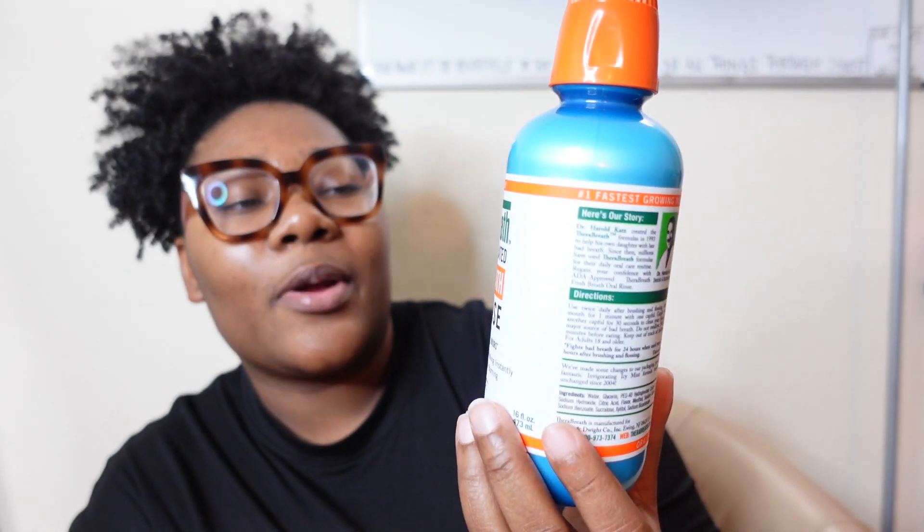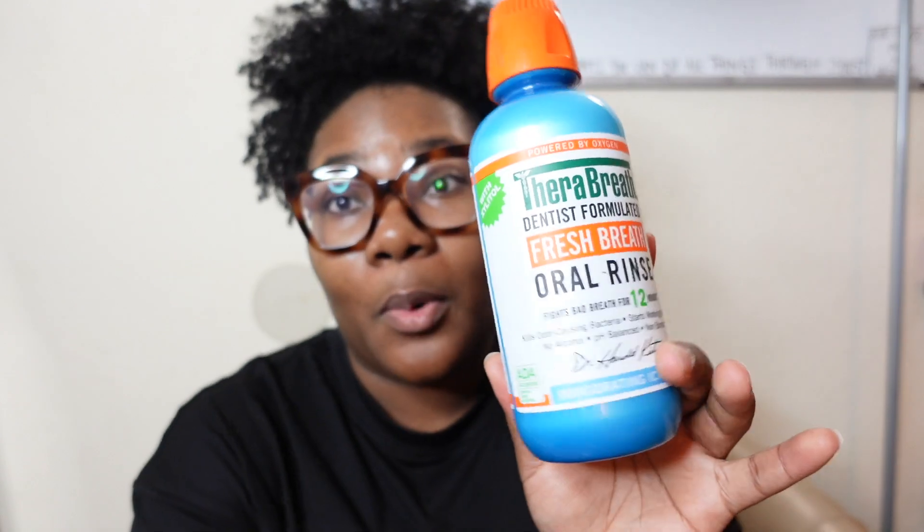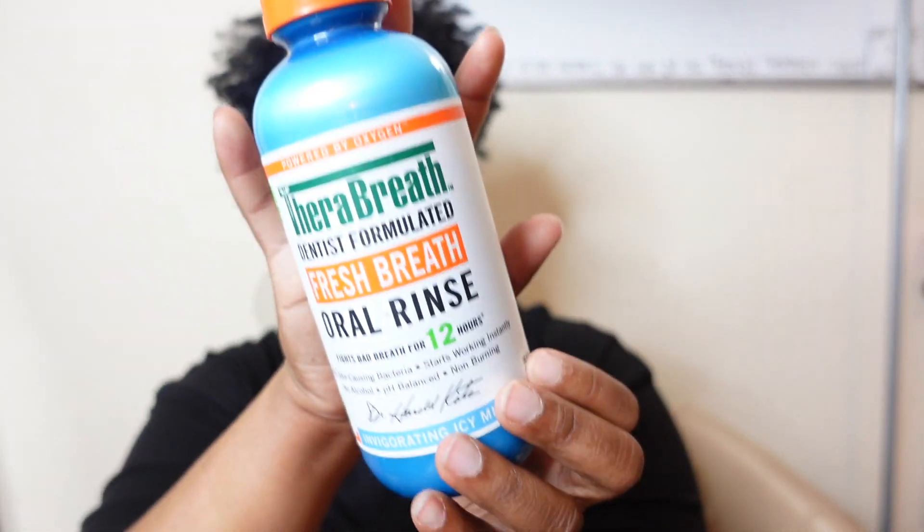The last thing I have is the Therabreath Oral Rinse Fresh Breath. I love this thing. If you struggle with odor — once you brush your teeth and use this, you should be good for the whole day. I'm gonna do an oral hygiene video too. You guys need to be scrubbing your tongue!